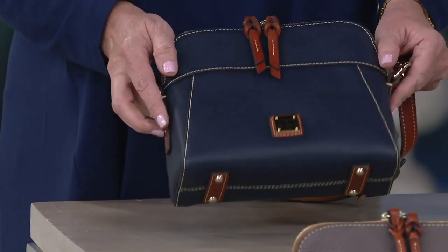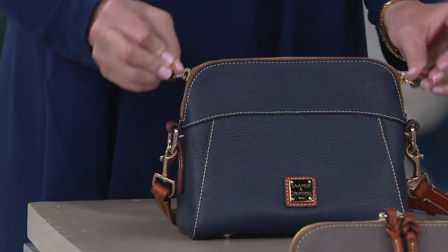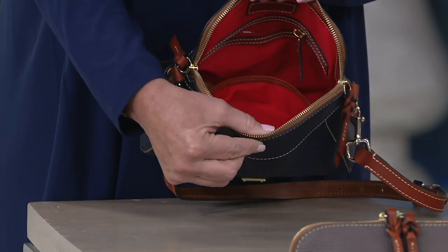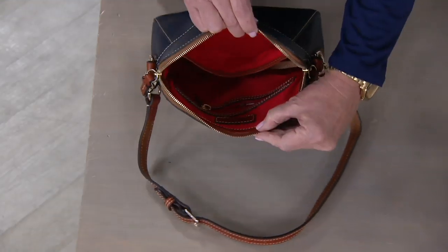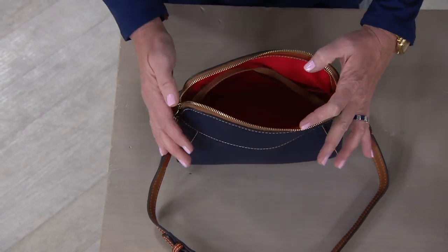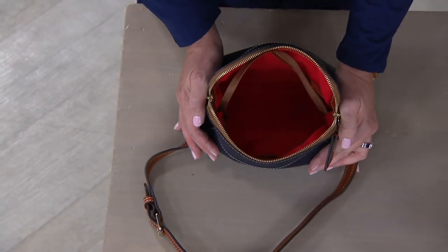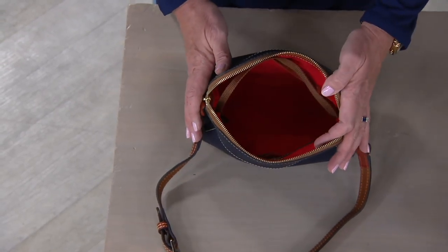The bag has feet on the bottom, nice light gold tone hardware, and a double zip that opens all the way down, giving you a really nice opening to see and find everything inside. Inside you have a zip pocket, a nice big slip pocket great for larger smartphones, and a clip for your key keeper — great organization throughout.